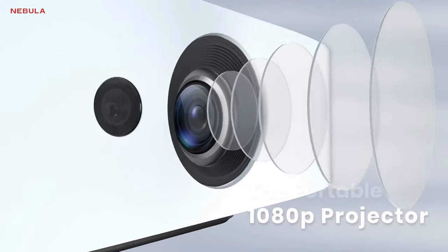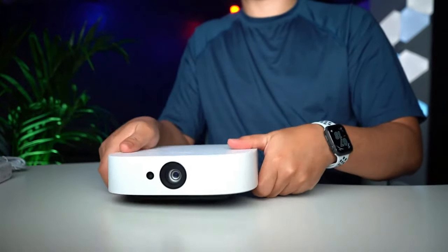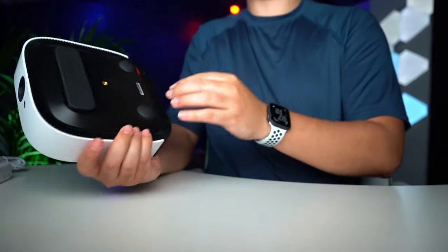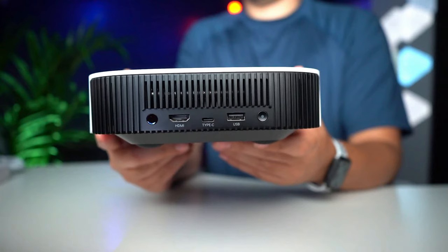With its solar-powered innovation, stunning visuals, and portability, the Nebula Solar Mini Projector is a game-changer in portable entertainment. It's the perfect companion for movie nights, gaming marathons, or just about any occasion. Trust me, you don't want to miss out on this.